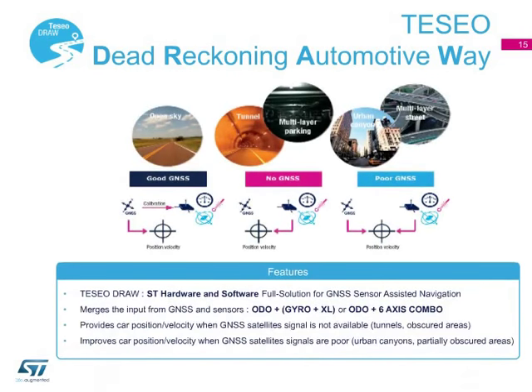ST sensors can be used in combination with a TESEO GNSS chip to produce a complete sensor-assisted navigation system. This system relies on sensors and TESEO chips in terms of hardware, and the TESEO-DRAW sensor fusion firmware in terms of software. TESEO-DRAW merges data from the GNSS chip and sensors to provide accurate navigational information even when a GNSS satellite signal is limited or not available, such as in obscured areas or urban canyons.